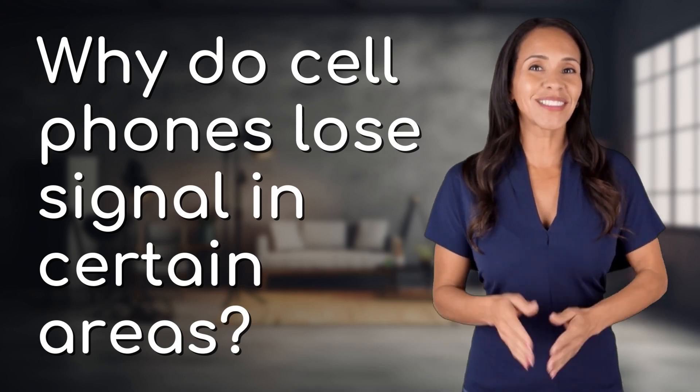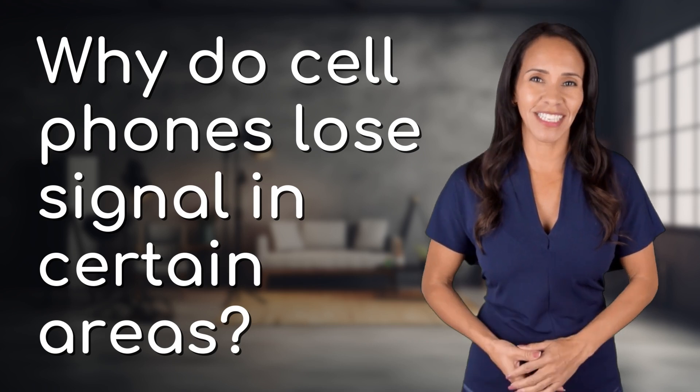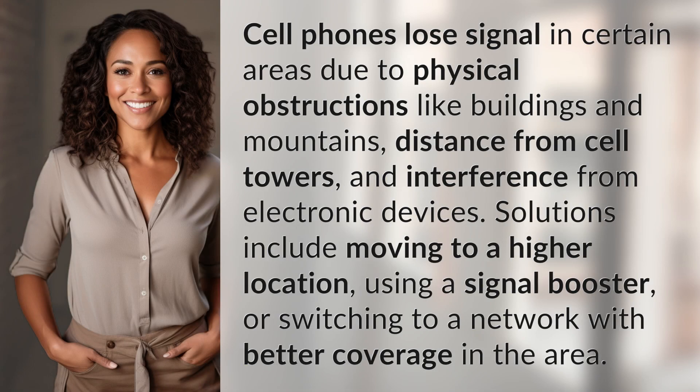Welcome back to your daily dose of discovery. Let's unravel today's intriguing question. Cell phones lose signal in certain areas due to physical obstructions like buildings and mountains, distance from cell towers, and interference from electronic devices.